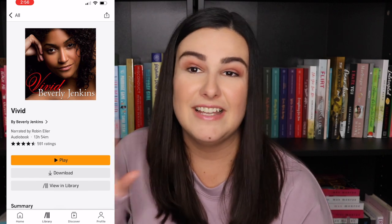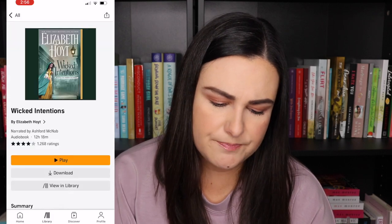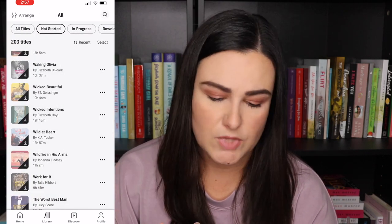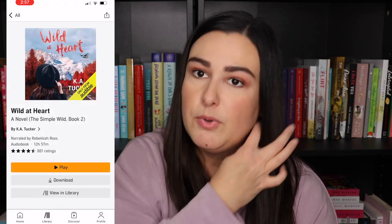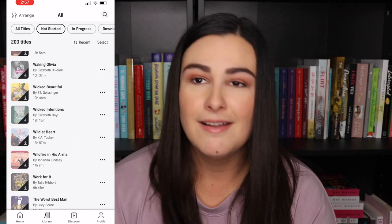Vivid by Beverly Jenkins — I did get in this sale. I finally found a copy of the original edition paperback and I'm excited to read it. I also got Waking Olivia by Elizabeth O'Rourke and Wicked Beautiful by JT Geisinger — I just want to read more by JT Geisinger. Another historical I want to get to — Wicked Intentions by Elizabeth Hoyt. I don't think this is the first in the series but most of them were on the pricier side so I grabbed the cheapest one. Wild at Heart by K.A. Tucker is the sequel to The Simple Wild — I've been putting it off forever. I know it was very mixed feelings but I feel like having the audio might help me get to it quicker — though now I have like 200 books in my Audible library.